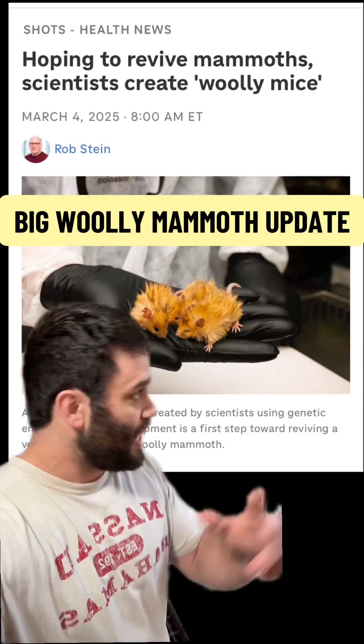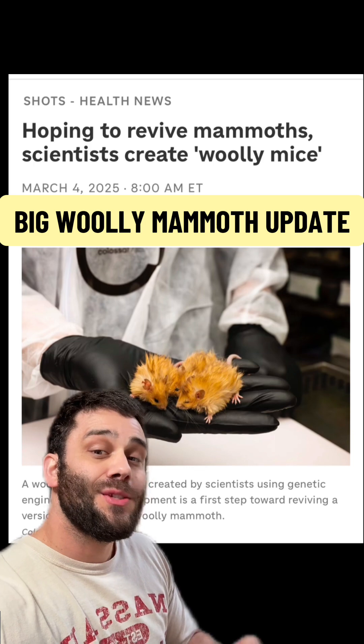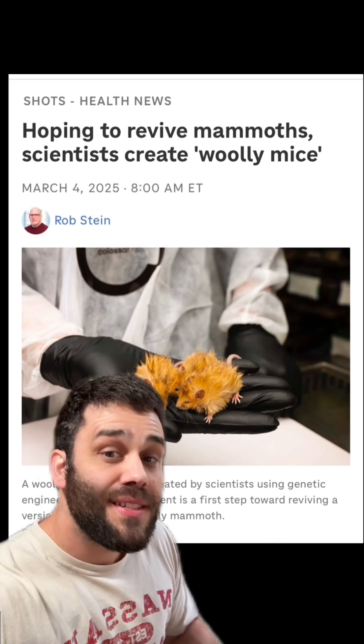Stop what you're doing. I have goosebumps. I'm out in the rain recording because this is one of those scientific announcements where this is big.